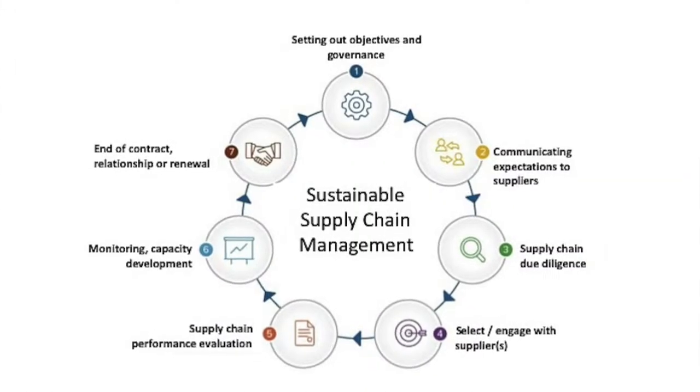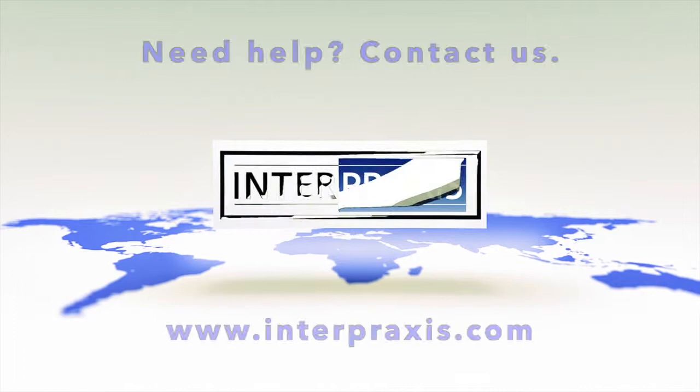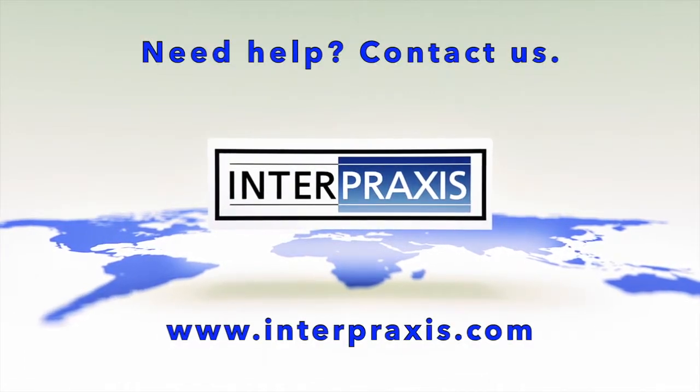That concludes our at-a-glance summary of what activities and elements organizations might consider when moving towards developing a more responsible and sustainable supply chain. It's not meant to be prescriptive, as each organization will of course have its own context and priorities, but hopefully we've provided you with some insight into what a sustainable supply chain management system might look like and inspired you to start or continue your journey. Thank you for watching — if you enjoyed this video, please give us a thumbs up and consider subscribing to our channel for further tips on sustainability issues and topics.